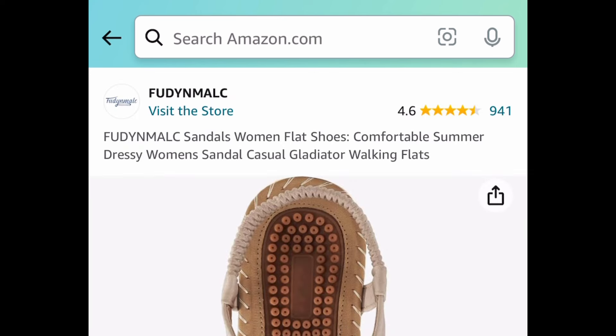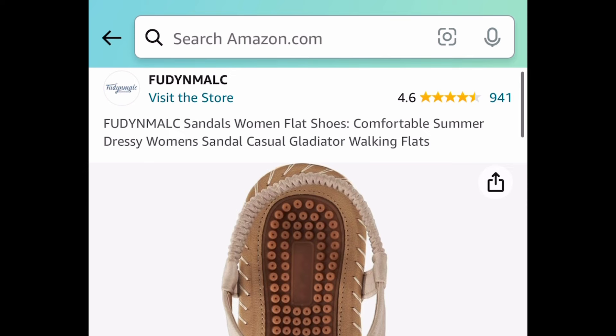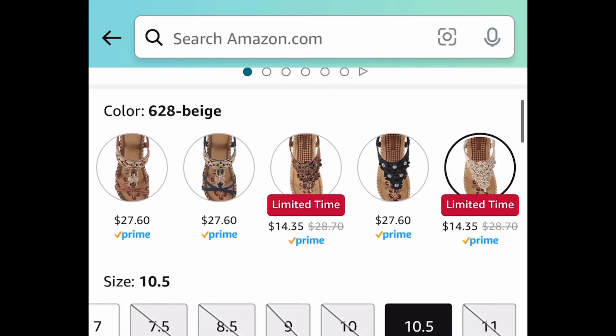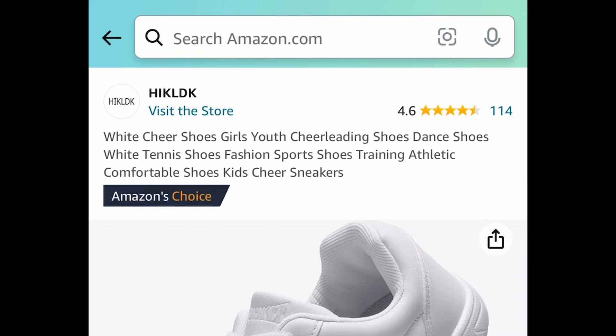Another gorgeous one is this one right here. It's another women's sandal and it is flat, by the way — I forgot to mention that with the other one as well. There are different colors to choose from and a few are price dropped down to $14.35.